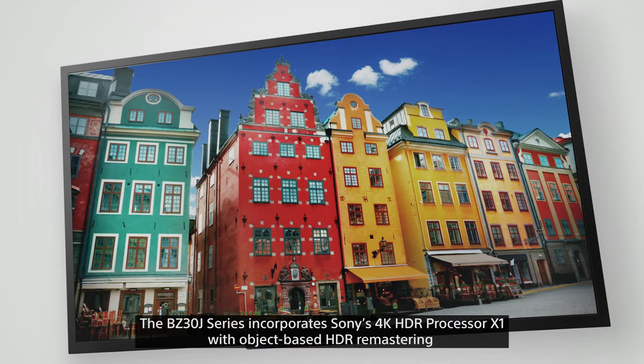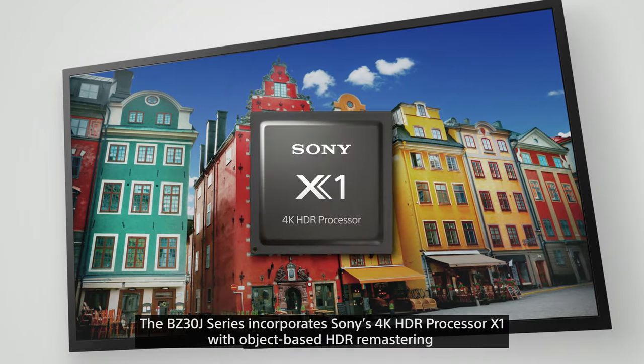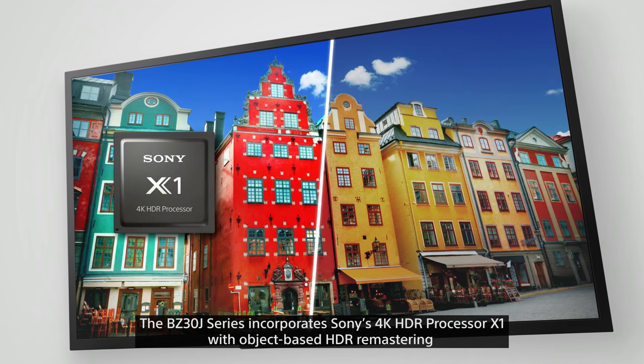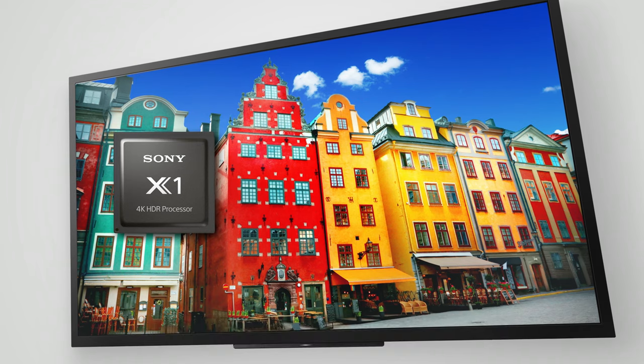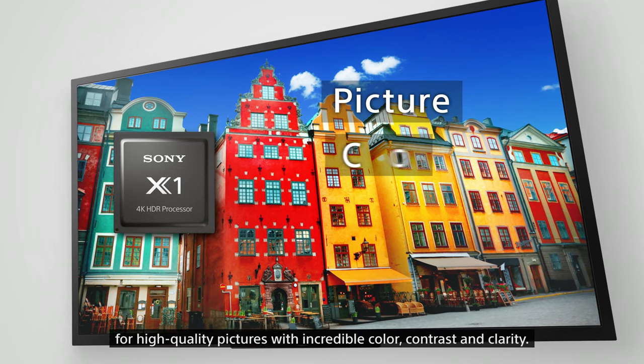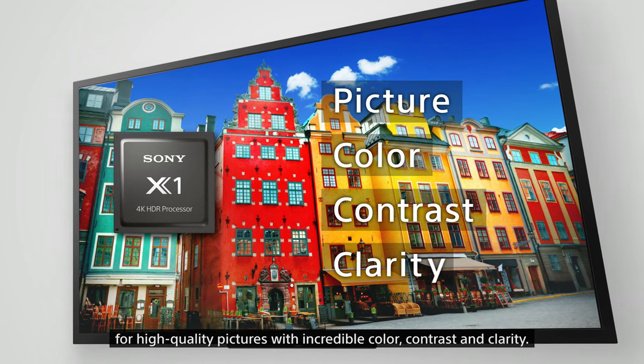The BZ30J series incorporates Sony's 4K HDR Processor X1 with object-based HDR remastering for high quality pictures with incredible color, contrast, and clarity.